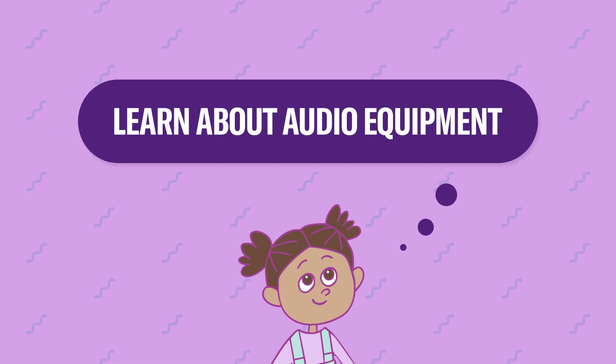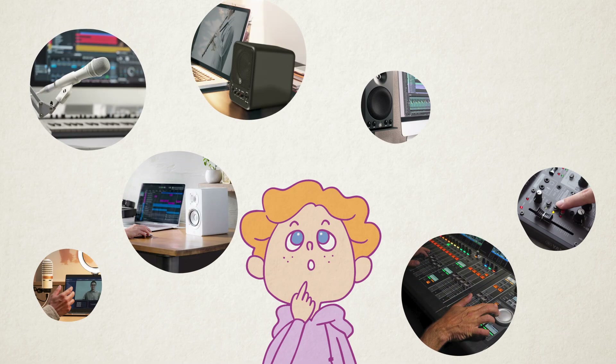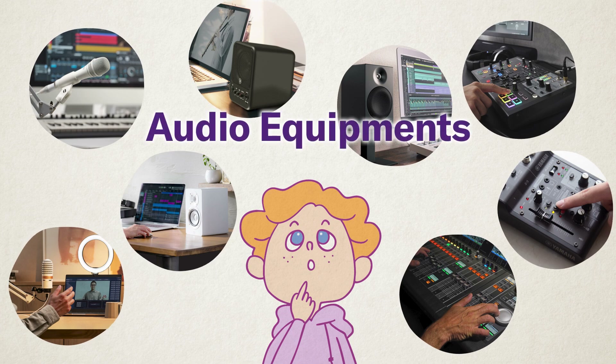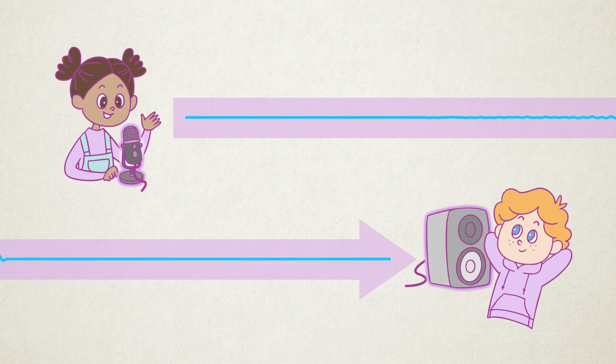Let's learn about audio equipment. Machines that produce or record sound are called audio equipment. There are many different types depending on how they are used — phones, TVs and video streaming sites. Audio equipment is everywhere in our daily lives. These devices convert sound into electrical signals and then turn those signals back into sound. Thanks to this technology, we can talk to people far away and enjoy music anytime.